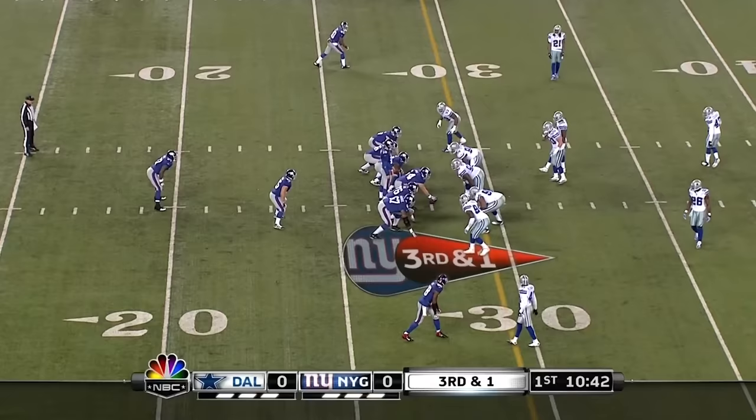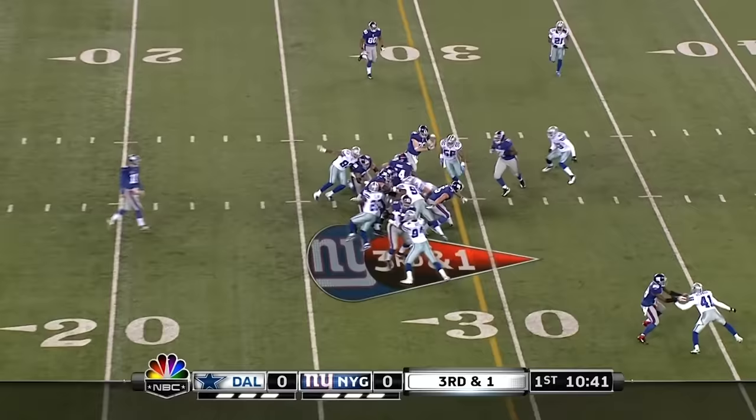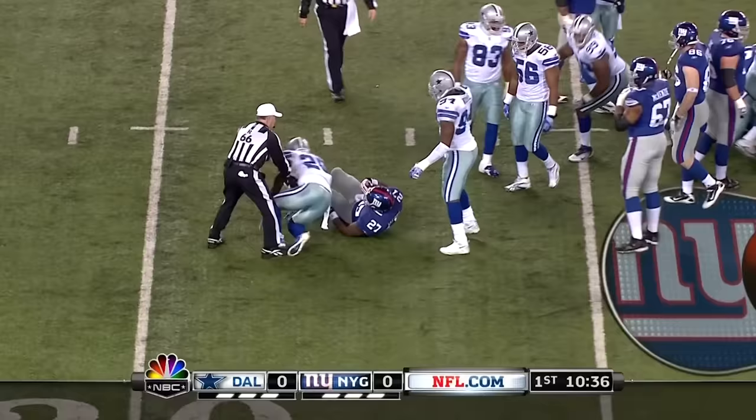Jacobs is back in. Pynoski is the fullback. They give it to Jacobs following the fullback and he can't get out of the backfield. And that's Anthony Spencer who makes the stop.